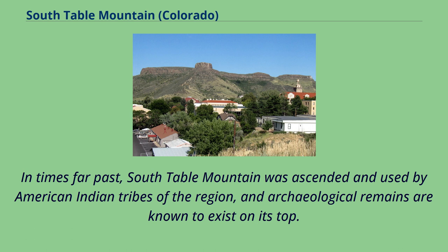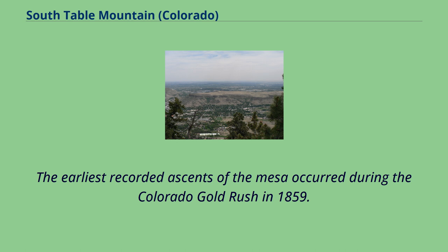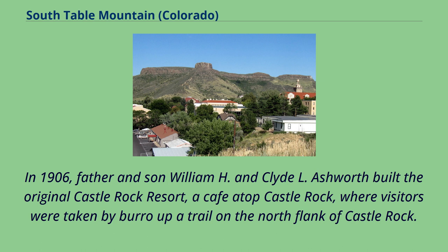In times far past, South Table Mountain was ascended and used by American Indian tribes of the region, and archaeological remains are known to exist on its top. A piece of grapeshot thought to be from either Spanish explorers or fur traders was found by Arthur Lakes on the mesa top in April 1895. The earliest recorded ascents of the mesa occurred during the Colorado Gold Rush in 1859.